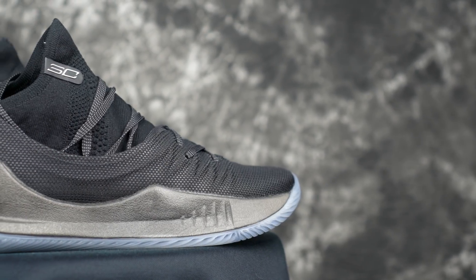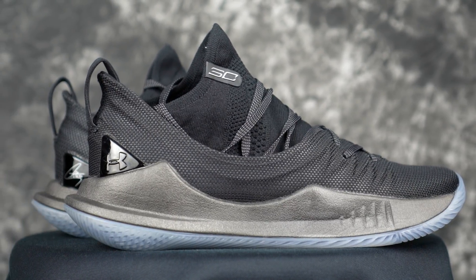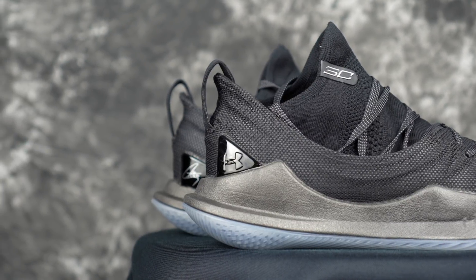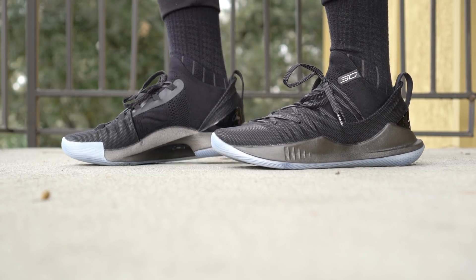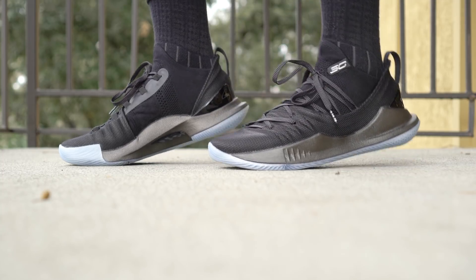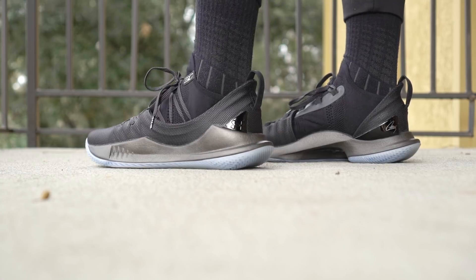Next is the Curry 5, which is just super comfortable. The cushion could be better — it's tuned for basketball response — but the knit upper really stretches around your foot for a nice fit. Looks-wise, it's not too crazy; it could even pass as a trainer. Super low and minimal, so not bad at all.